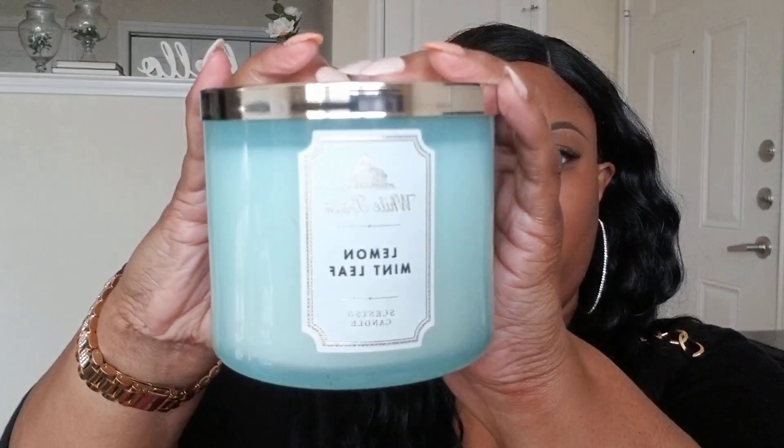The next candle is really, really good — I love this fragrance. It's such a springtime scent: this Lemon Mint Leaf. It smells so good — it'll have your house smelling like springtime fresh with hints of lemon and mint. I picked up two of those. The last candle I got from Bath and Body Works is this Cactus Blossom.